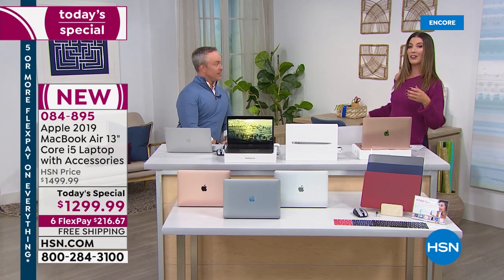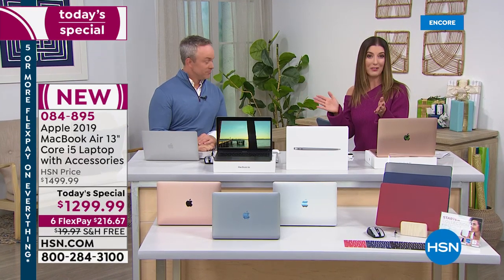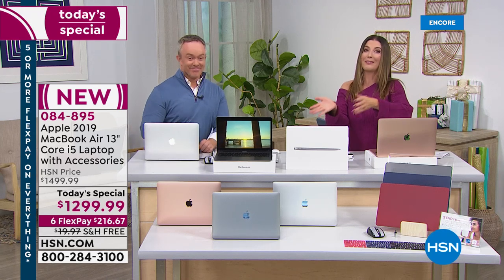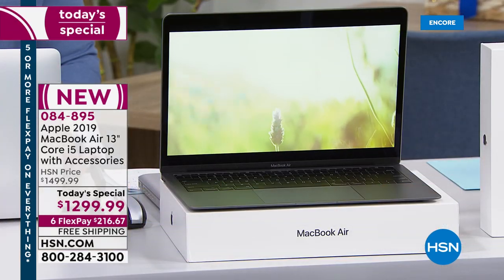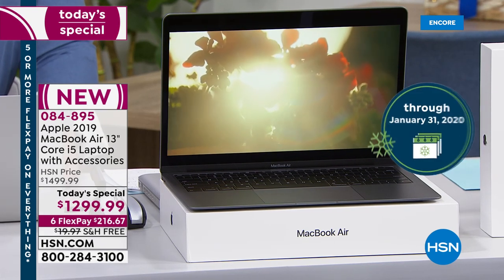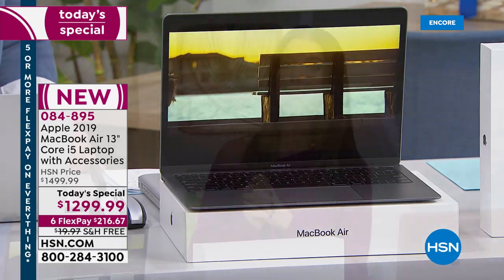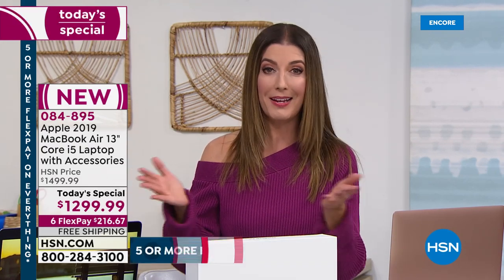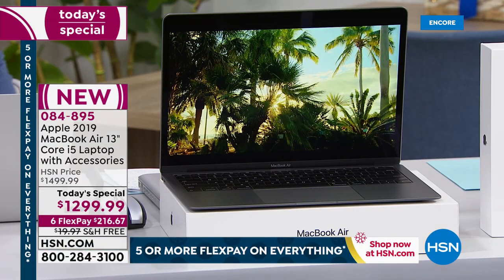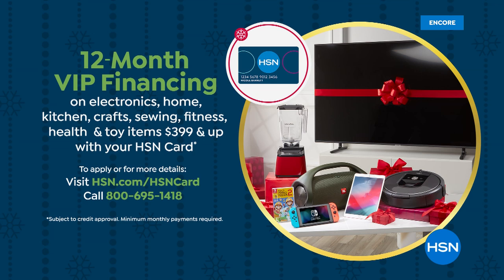We've officially launched our extended holiday returns, which means you have until January 31st to make your final decision on your new MacBook Air — whether it's a gift for you, a friend, or a loved one. You can take it for a test drive and see if it's everything we say it is. We're making it easy with six flexible payments of less than $217 a month, interest-free on a major credit card. We also offer 12-month financing on your HSN credit card.